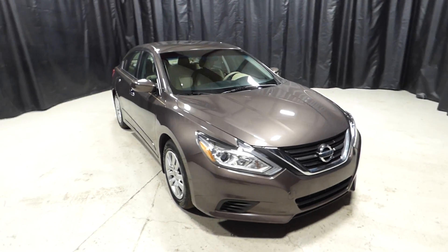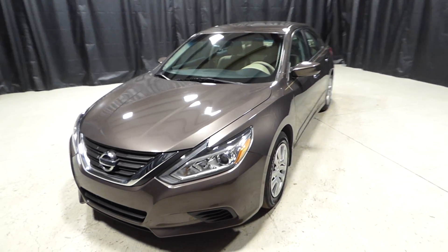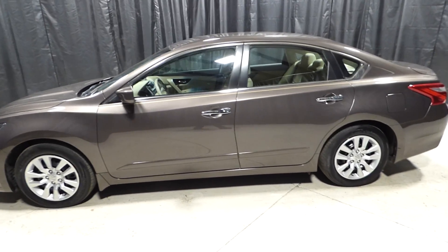This is a 2016 Nissan Altima with 28,000 miles on it. It's an automatic with keyless entry, keyless startup, power windows and power locks, backup camera and cruise control.